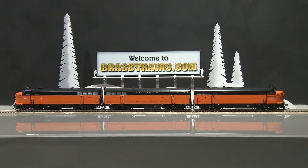Our next item on brassdrains.com is item 063430. This is a brand new diesel engine set from Division Point, an ABA set, Milwaukee Road C-liner.